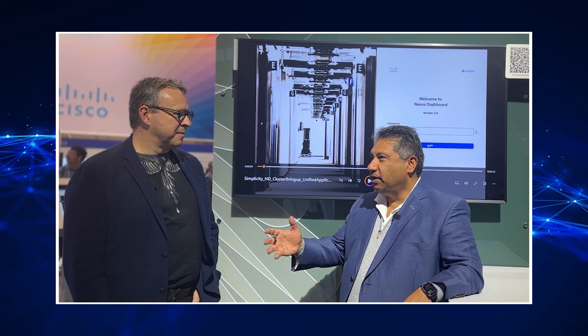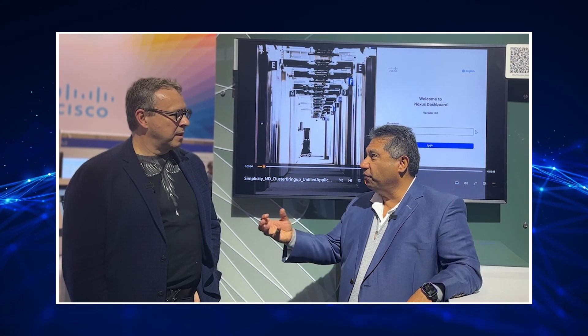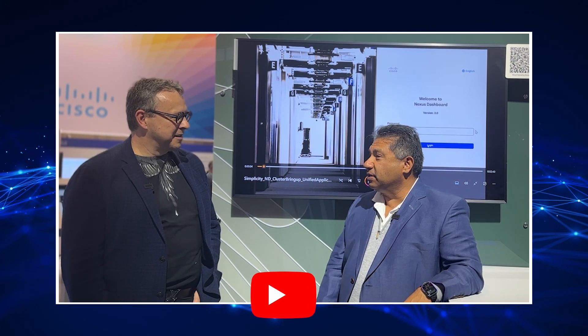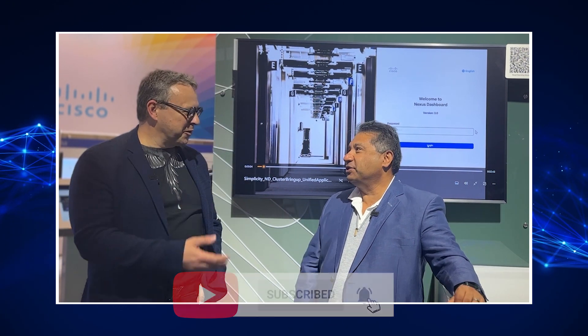With all the different XPUs, we're putting silicon in different places now — not just one central place — to optimize performance. Thomas, thanks very much for the update on Nexus. Thanks for watching, don't forget to hit the subscribe button, and we'll see you next time.